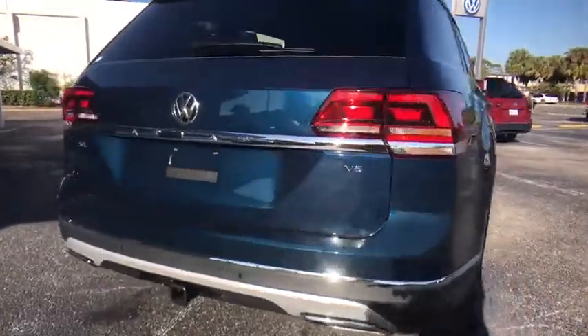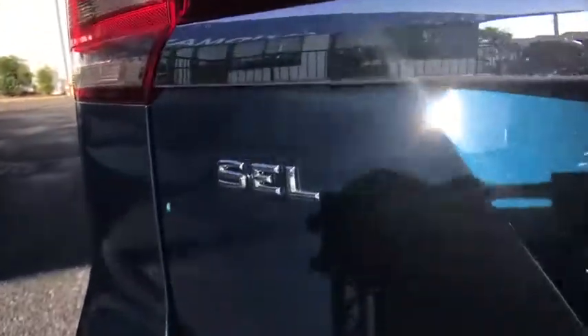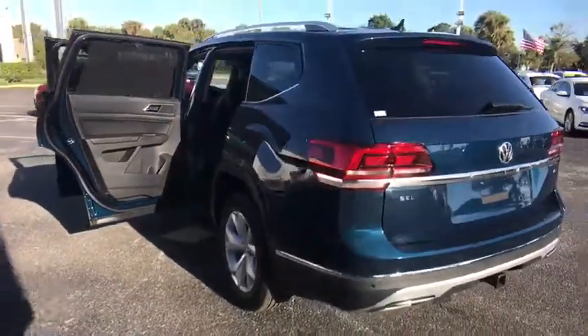Stability control, remote engine start, traction control, keyless entry, steering wheel audio control, anti-lock braking system, power passenger seat, tow hitch, power lift gate.